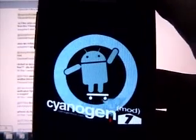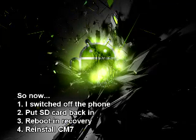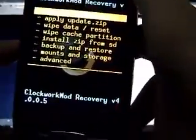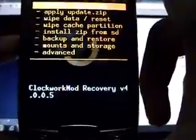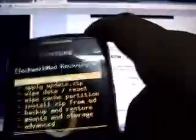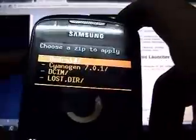Honestly, this had never happened to me. My SD card is in, and I still have no error on my ClockworkMod Recovery now. I am thinking to install CyanogenMod again — let's see what happens.